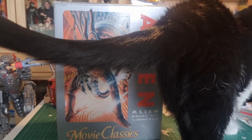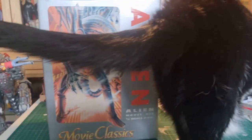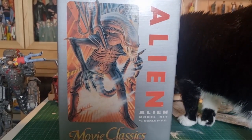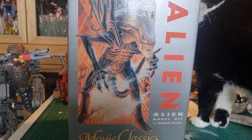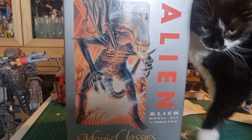Today we're looking at an alien kit — well, actually we're looking at my cat's bottom. This is an alien kit produced by a company called Halcyon. They had the alien license in the late 80s and early 90s and produced a range of kits — things like the Nostromo in vinyl, dropships, and the APC in styrene plastic. Really great kits, used to be dirt cheap, now they're very expensive.